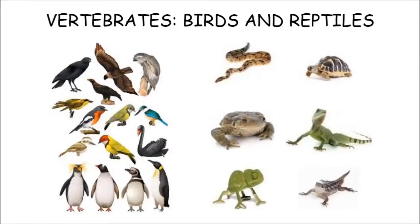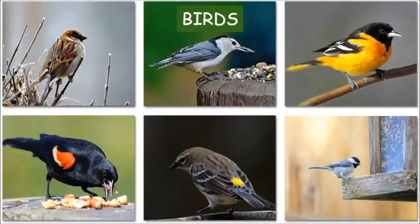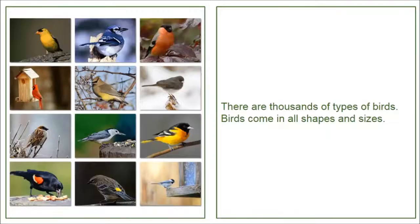Vertebrates. Birds and reptiles. Birds. There are thousands of types of birds. Birds come in all shapes and sizes.